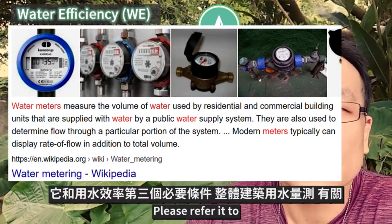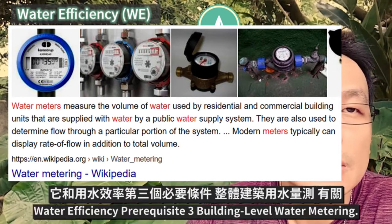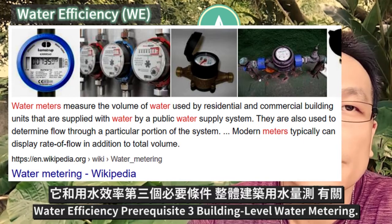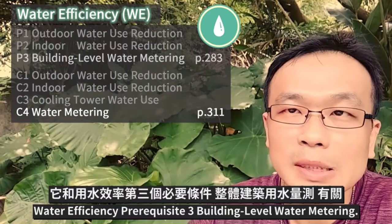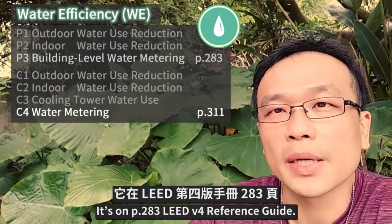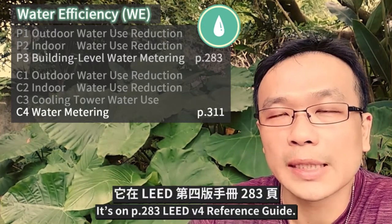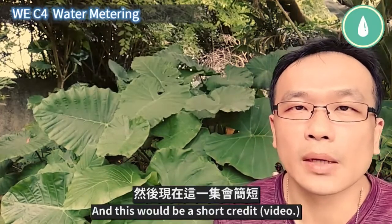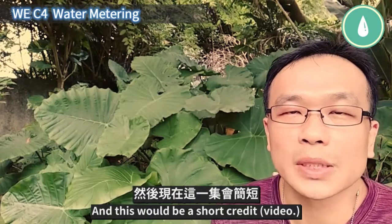Please refer to water efficiency prerequisite 3, building level water metering. It's on page 283 of the LEED v4 reference guide, and this would be a short credit.